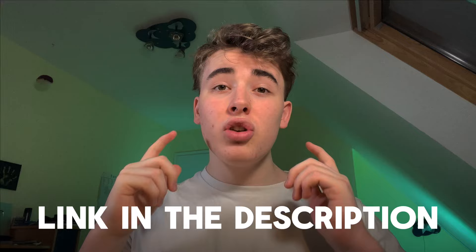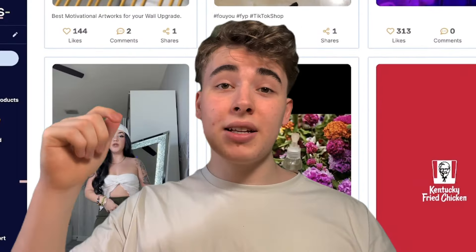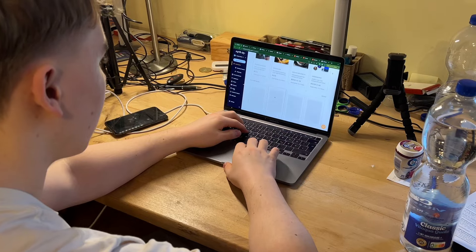The biggest dropshipping influencers like Jordan Welsh use it, so you can't really go wrong with it. I would definitely check it out. And if you join through the link in the description, you will get a 30-day free trial. Trust me, if you're dropshipping, this is a must. So after I searched on AutoDS for a while, I came up with these three products.